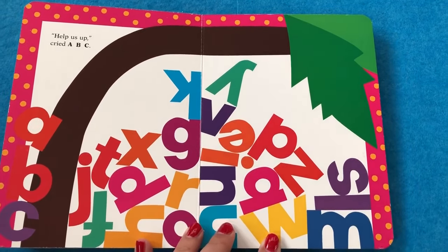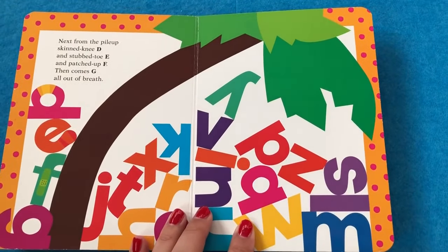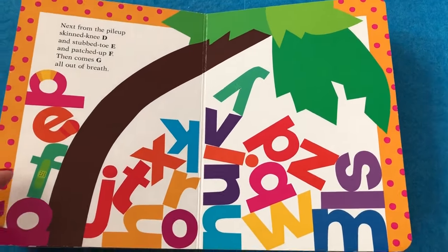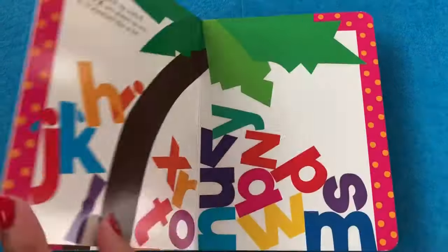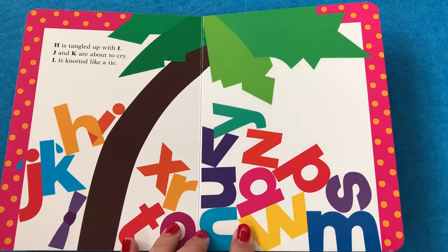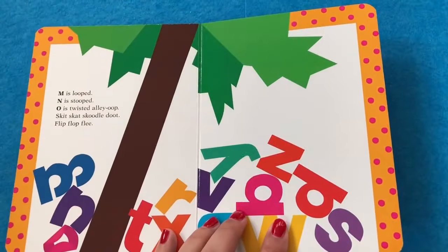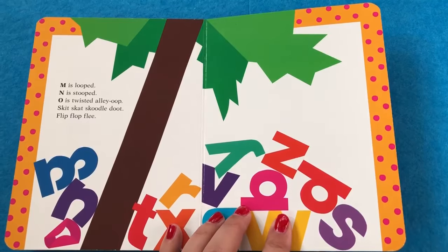Help us up, cried A, B, and C. Next, from the pile — skinned D and stubbed toe E and patched up F. Then out comes G, all out of breath. H is tangled with I. J and K are about to cry. L is loopy, nigh. M is looped, N is stooped.